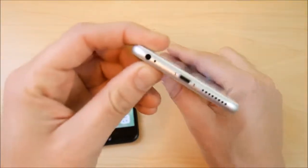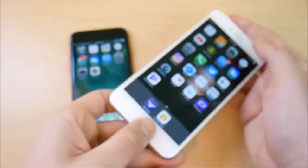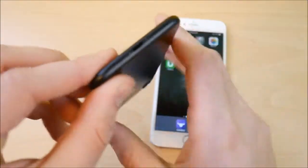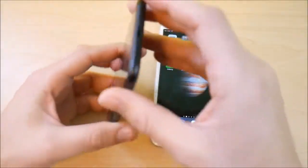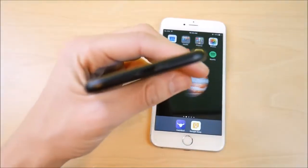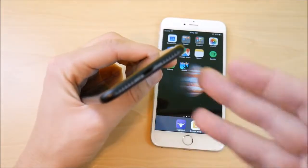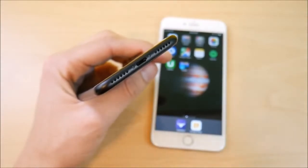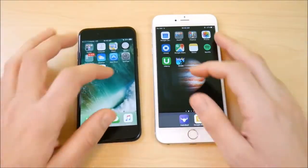The iPhone 6s Plus does have a 3.5mm headphone jack, whereas the iPhone 7 does not. However, this isn't a problem if you have a Bluetooth headset, or if you use the 3.5mm dongle that comes with the iPhone 7 — either solution works just fine.